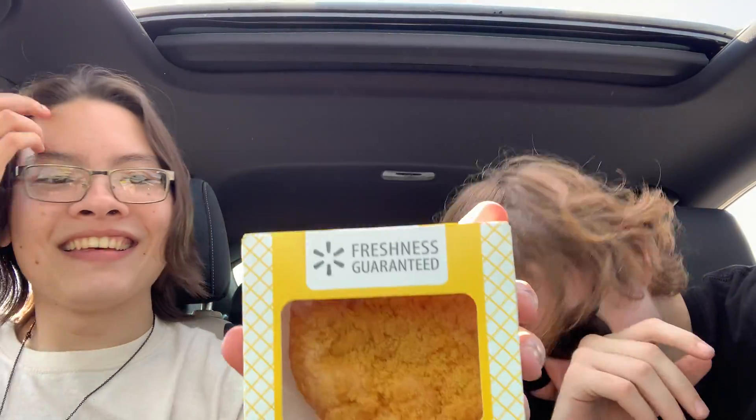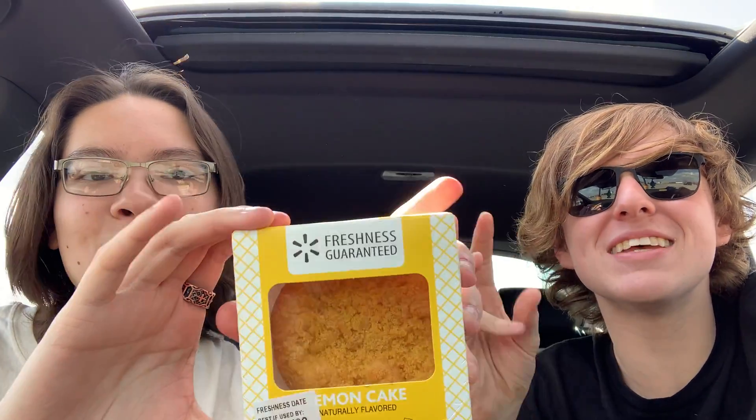Next up, guys - we found this in Walmart. This is the same type of thing as the 50-cent pies we get, but I've never seen it before. It's a lemon cake - it's new. So we decided to get it. Cake, not a pie.